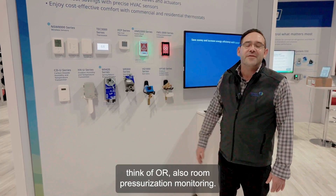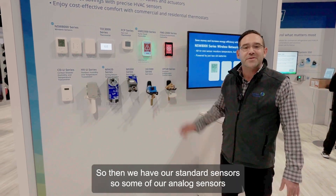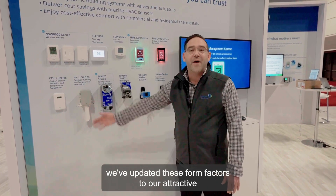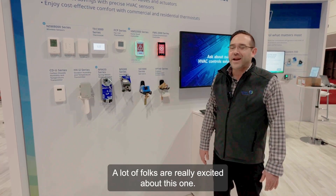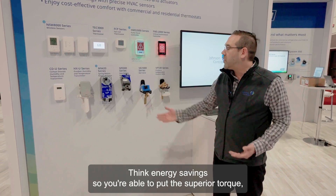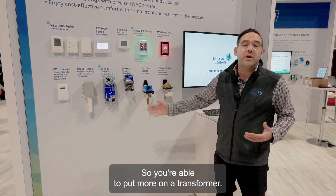For FMS and critical environments, think OR suites and also room pressurization monitoring. Then we have our standard sensors — some of our analog sensors. We've updated these form factors to our attractive Johnson Controls look and feel with the M9420s. A lot of folks are really excited about this one. Think energy savings — you're able to put in superior torque with less energy consumption, so you're able to put more on a transformer.